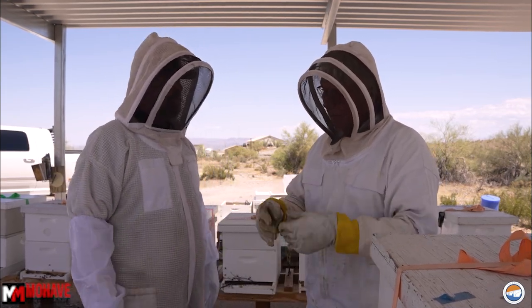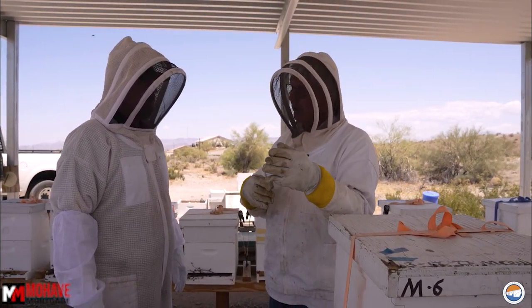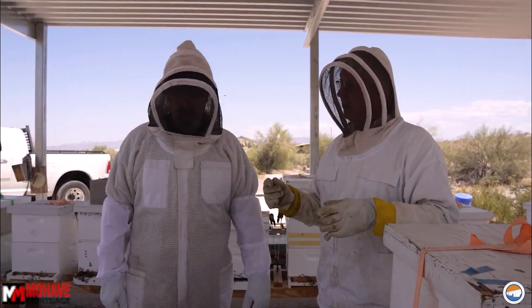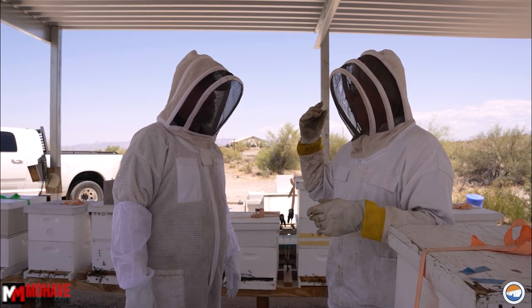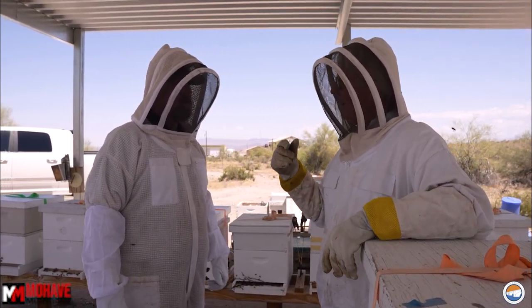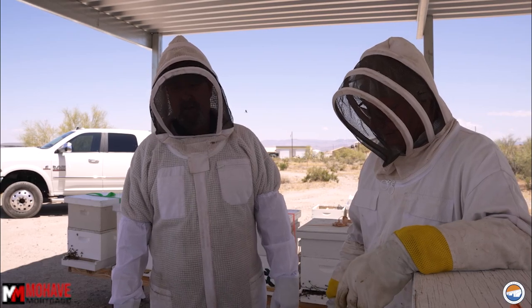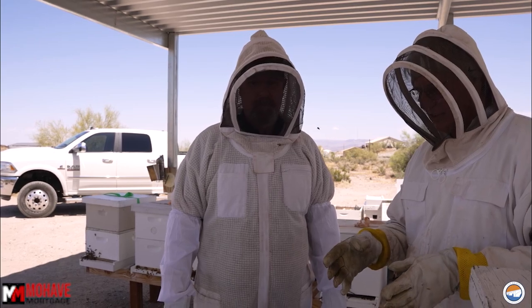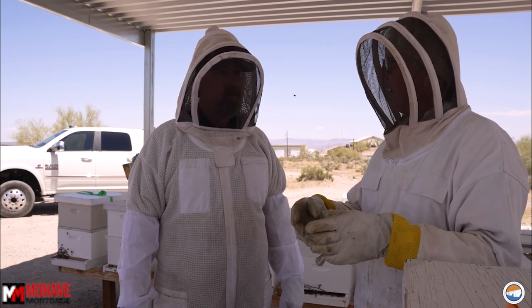The workers work themselves to death — they're going out getting nectar and pollen, bringing it back, and dying every day. When you hear a bee flying around you that sounds really loud, they're on their way out because their wings have gotten frayed — that's why they're loud. They're approaching their last days.